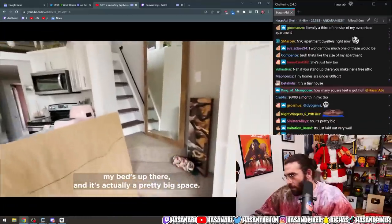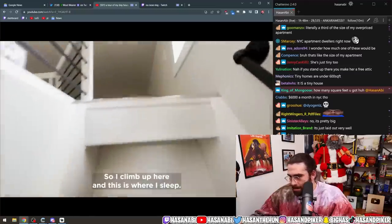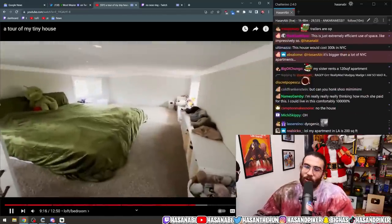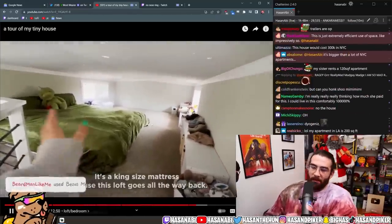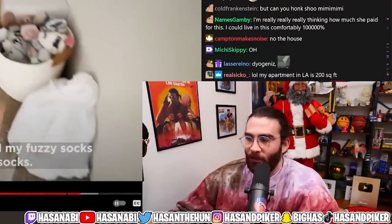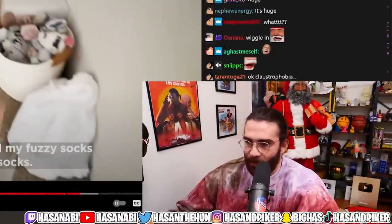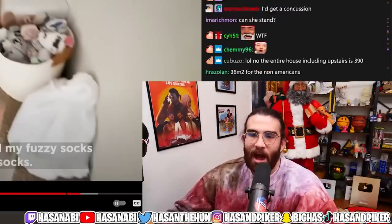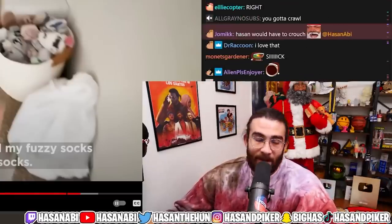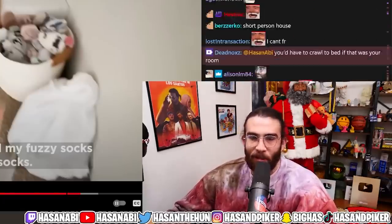Maya: 'The bed is up there — it's actually a pretty big space and this is my ladder. I climb up here and this is where I sleep. It's a king-size mattress because this loft goes all the way back — it's huge!' What if you sit up and slam your head on the roof? I wouldn't even fit laying down — that's not a loft, that's a crawl space.